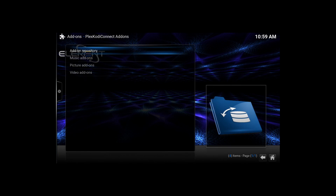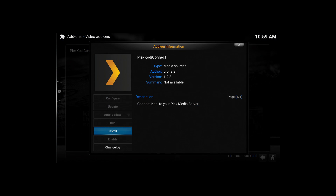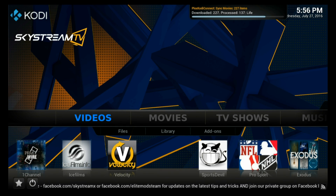Hey, Shane here with That's It Guys. I did a tutorial recently on how to install Plex on Kodi, which you can watch here. One issue I had while setting up Kodi was how to get surround sound out of the Android TV boxes I was reviewing.